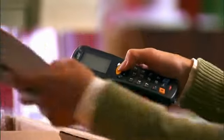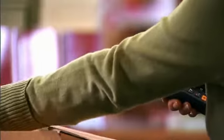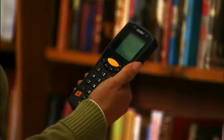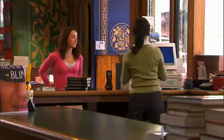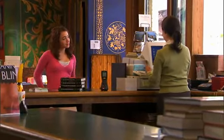Engineered to increase productivity, efficiency, and accuracy, the MC1000 is a great solution in a compact, affordable form factor, improving profitability and customer service experiences every day.